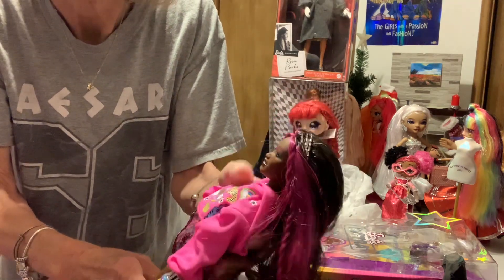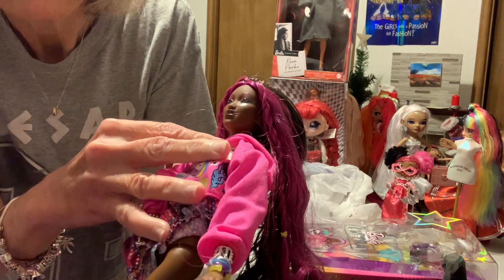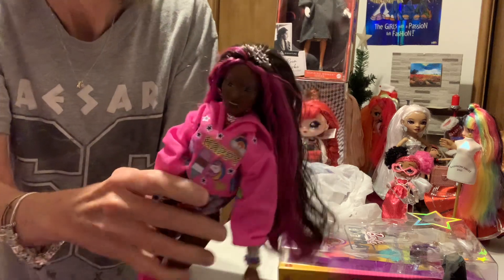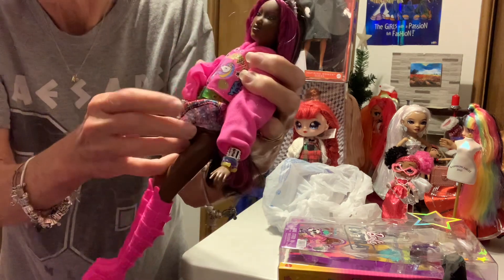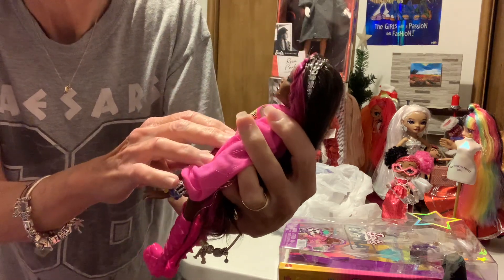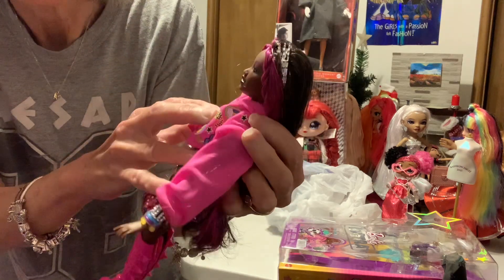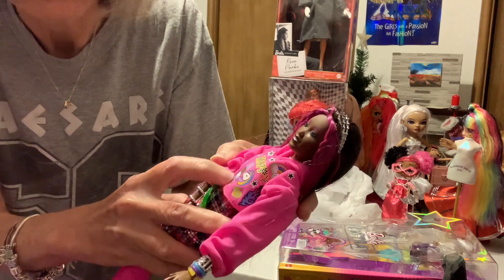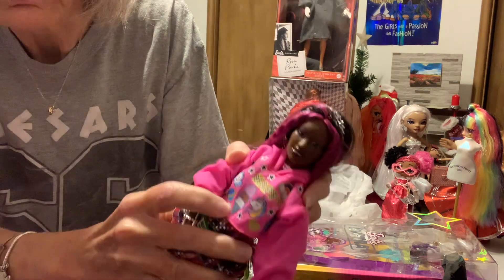She's got a necklace — or necklaces. And she's got this pink hoodie. It's got some little graphics on there: it says happy, it's got a rainbow, stars, butterfly, cloud.